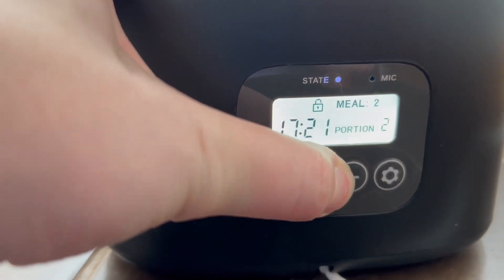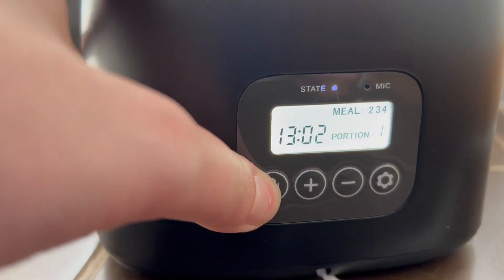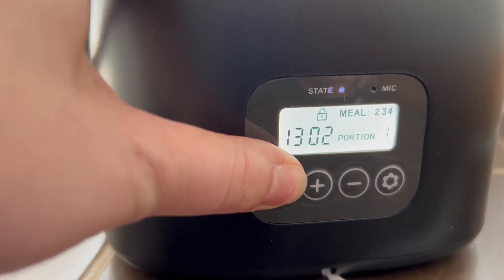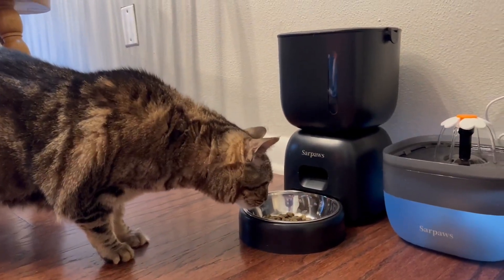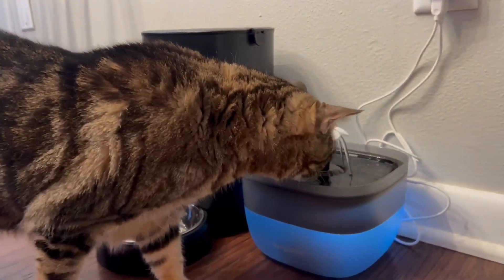The added bonus is that you can plug this device into the wall and it has a backup battery, so even if there is a power outage your kitty or your dog will still be fed. I am super thankful for the brand who sent this to me so I can share it with you, and we 10 out of 10 recommend.